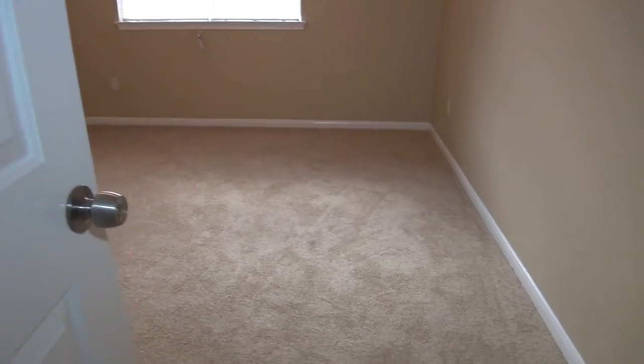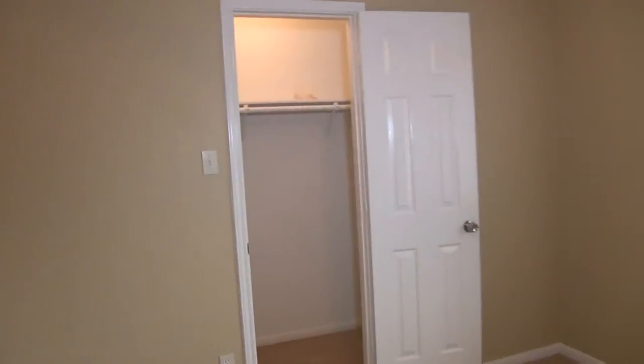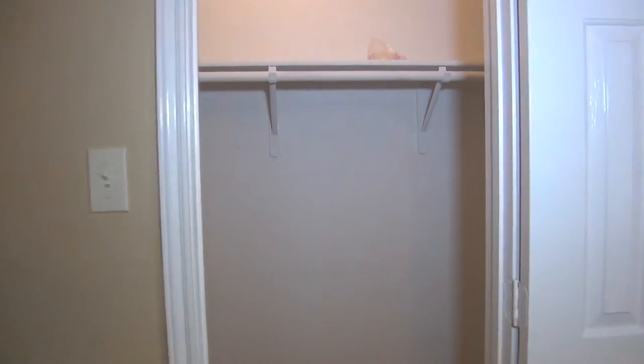Over here we have bedroom number three. Again you've got ceiling fans and blinds on all the bedrooms. Ceiling fan, and a nice little walk-in closet here.